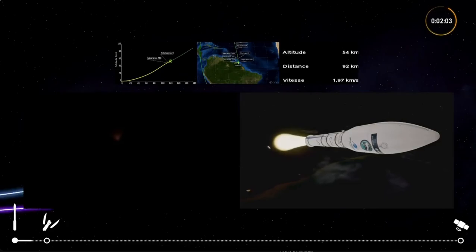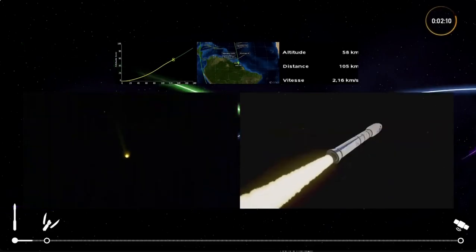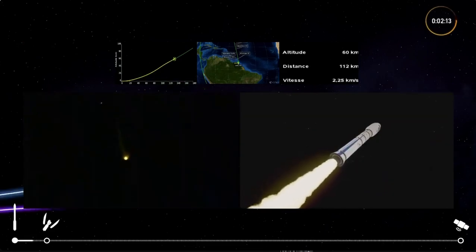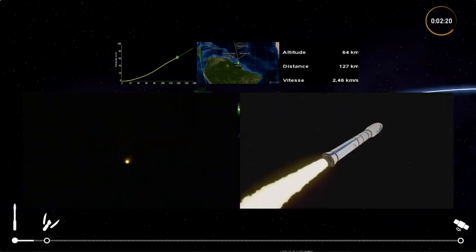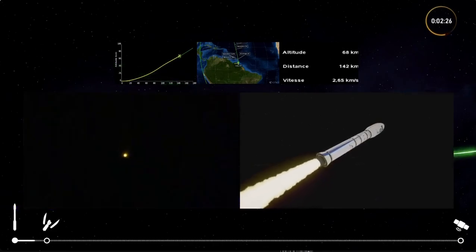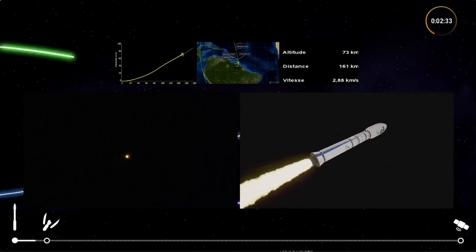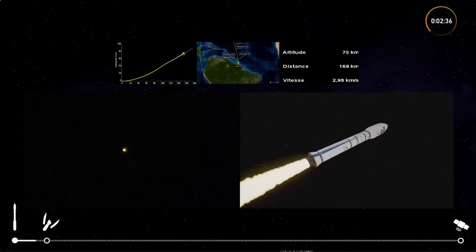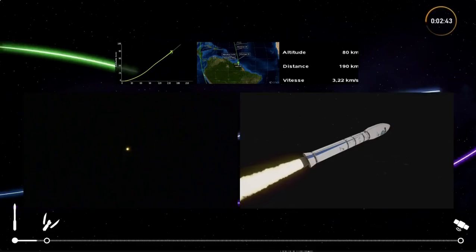We're looking at fantastic images of the separation of the P-80 first stage and switch-on of the second stage, the Z-23. At this point in time, we've lost about two-thirds of our weight, and we're hearing that propulsion and trajectory are nominal. The idea is to get rid of mass when it's no longer needed — as soon as each solid stage has used its propellant, we jettison it.